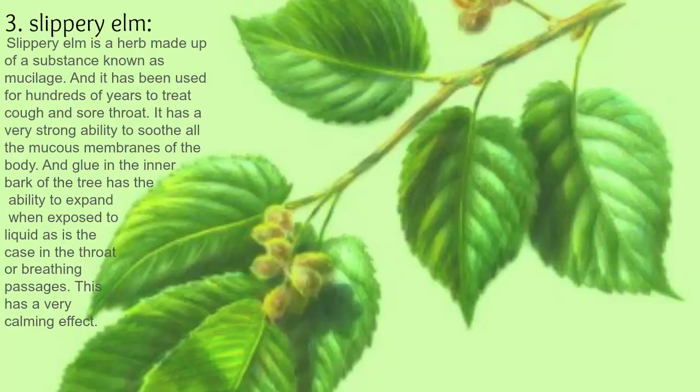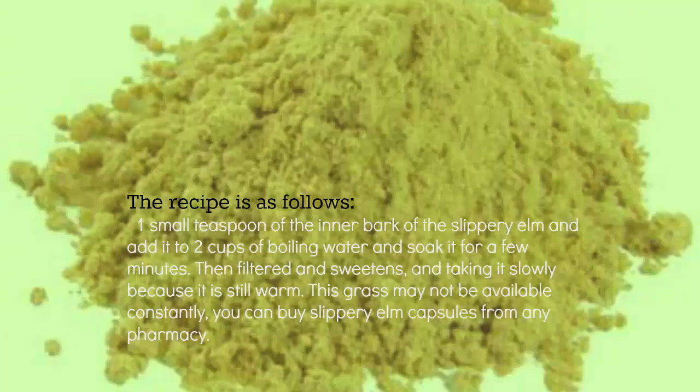3. Slippery elm. Slippery elm is a herb made up of a substance known as mucilage, and it has been used for hundreds of years to treat cough and sore throat. It has a very strong ability to soothe all the mucous membranes of the body. The glue in the inner bark of the tree has the ability to expand when exposed to liquid, as in the throat or breathing passages, which has a very calming effect.